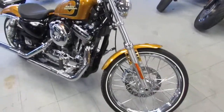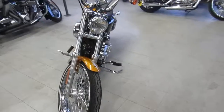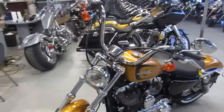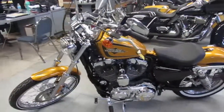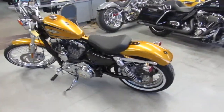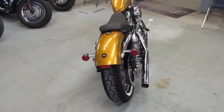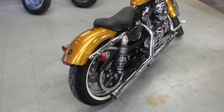What we're doing a video on is a 2016 Harley Davidson 72. The bike's only got 2,093 miles — it's not even broken in yet. This is one of the harder colors to find; it's called hard candy gold flake paint. This thing is a 10 out of 10 — no dents, no dings, no scratches. It's perfect. It's got the Vance and Hines exhaust.